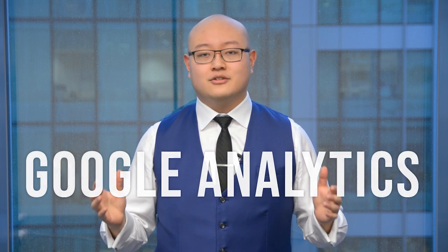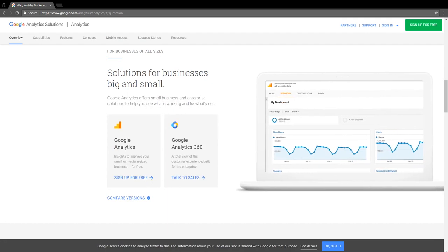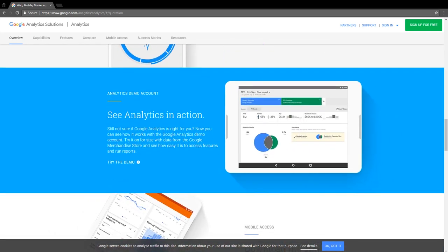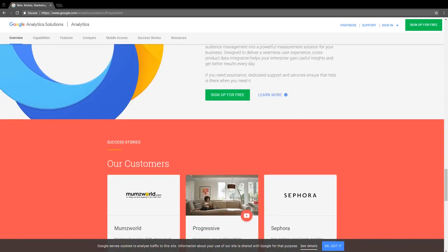Google Analytics is the next tool you should be using for your business online. Google Analytics allows you to see all the different metrics, the tracking, the traffic on your site, the demographics, the location, and where visitors are coming from — whether that's Facebook, YouTube, Twitter, or LinkedIn. What's great about it is it's also a free tool, and it's very detailed and comprehensive for anything you want to do online.